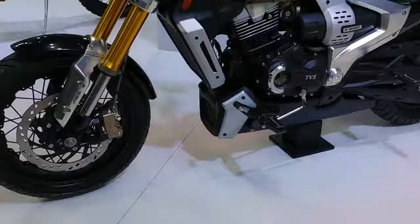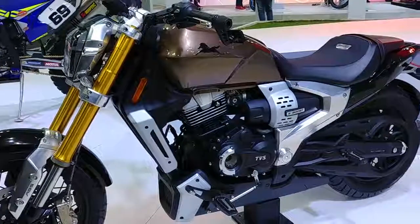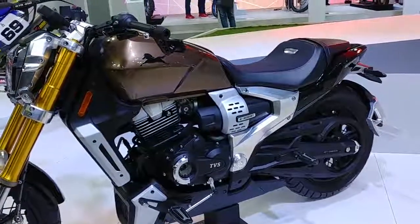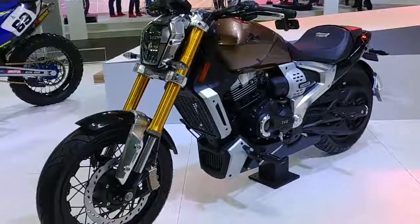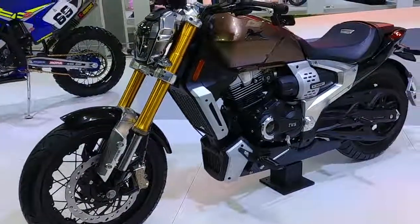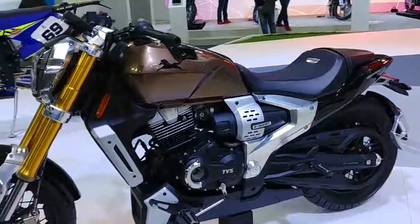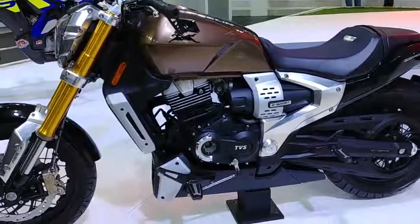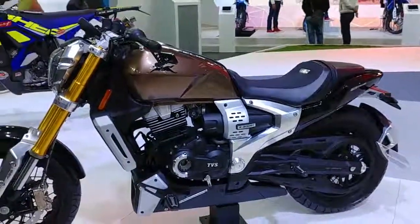Hello friends, this is a new concept from TVS which is called Zeppelin. This is a cruiser motorcycle — a combination of a cruiser and a bobber.